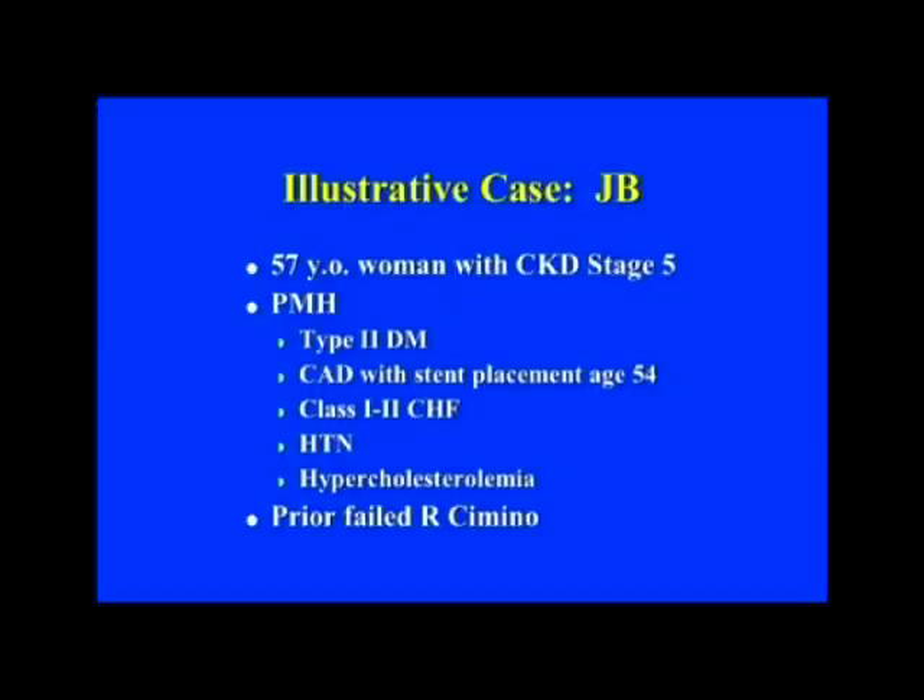Starting with an illustrative case: JB was a 57-year-old woman with stage 5 chronic kidney disease — typical for Dr. Lee's patients. Type 2 diabetic, the most common indication for dialysis in the United States. Prior history of coronary artery disease treated with multiple stents three years before, mild congestive heart failure, history of hypertension and hyperlipidemia.